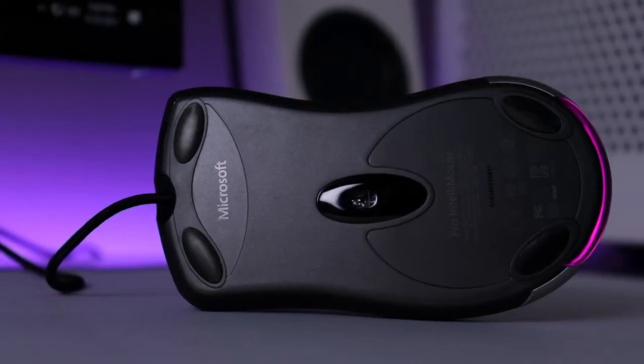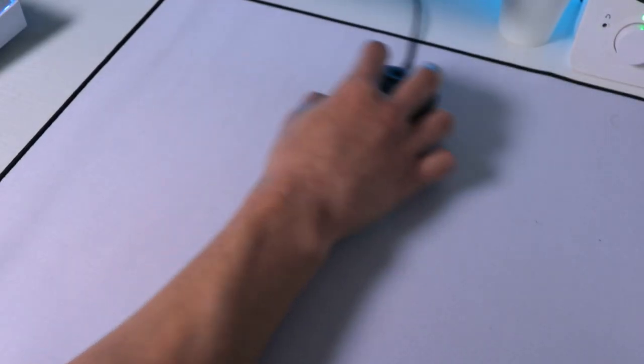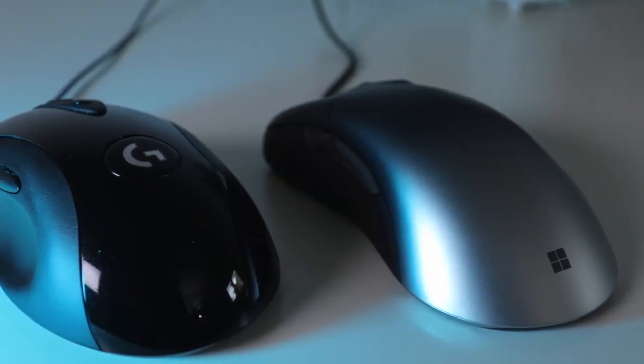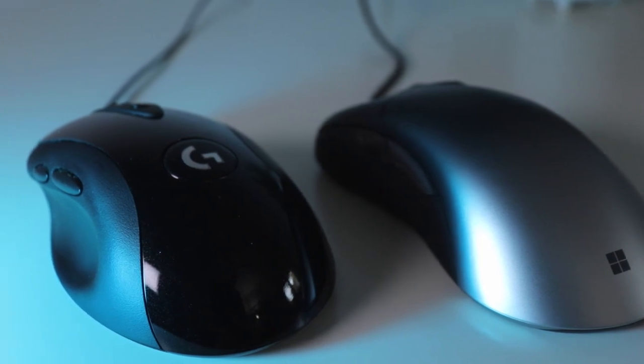As for the bottom of the mouse, it has four soles on each corner and it's a pretty smooth glide — not too rough, but not that slippery either. I feel like you get a great sense of control when using this mouse. I believe my MX-518 Legendary, which I'll review in another video, has a tad bit smoother glide, but not by much.